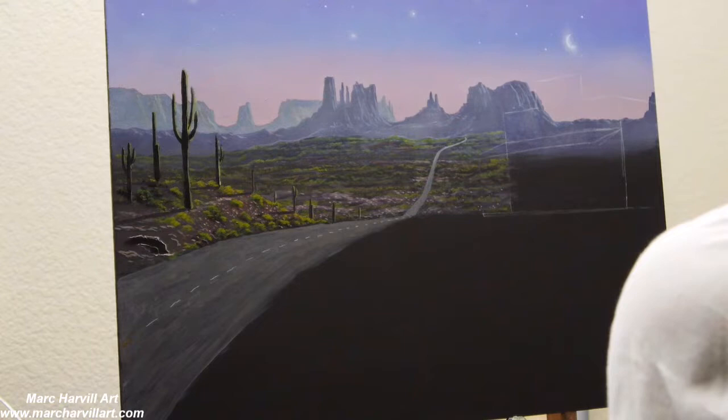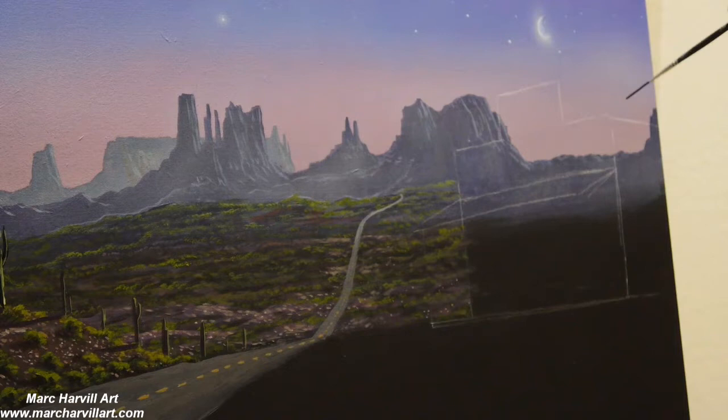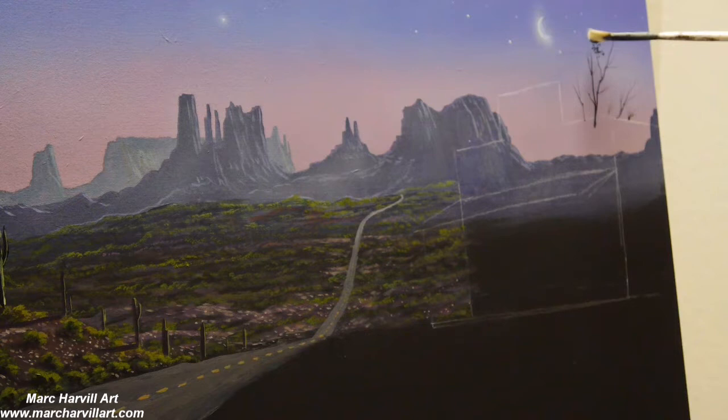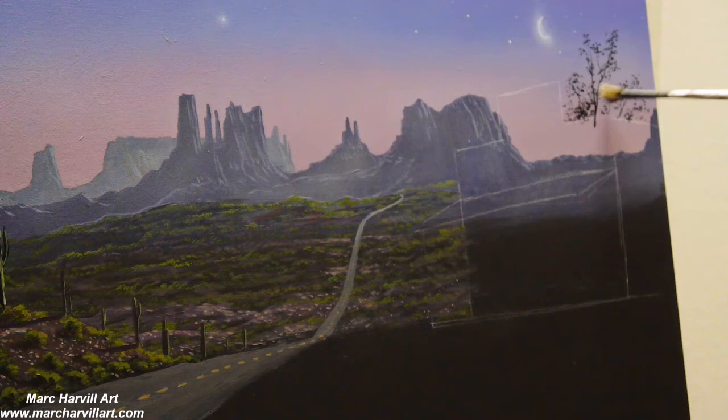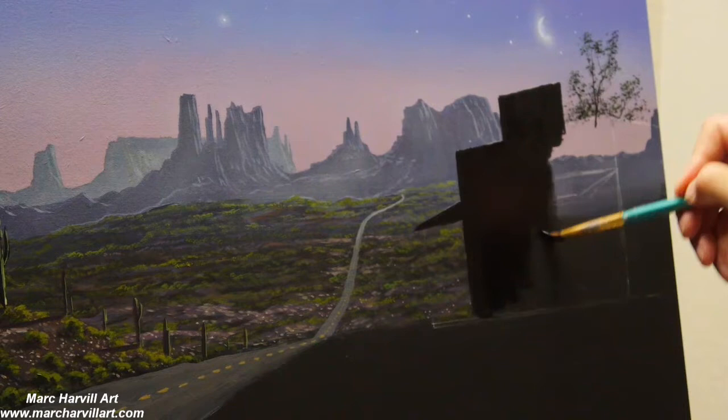There's a road just going off into the distance to create that illusion. My road is painted with gray — blue and umber mixed together — and I'm using Indian yellow for the jagged dashed lines in the middle of the road. Coming back with my fan brush using a little black and green to create a subtle tree.